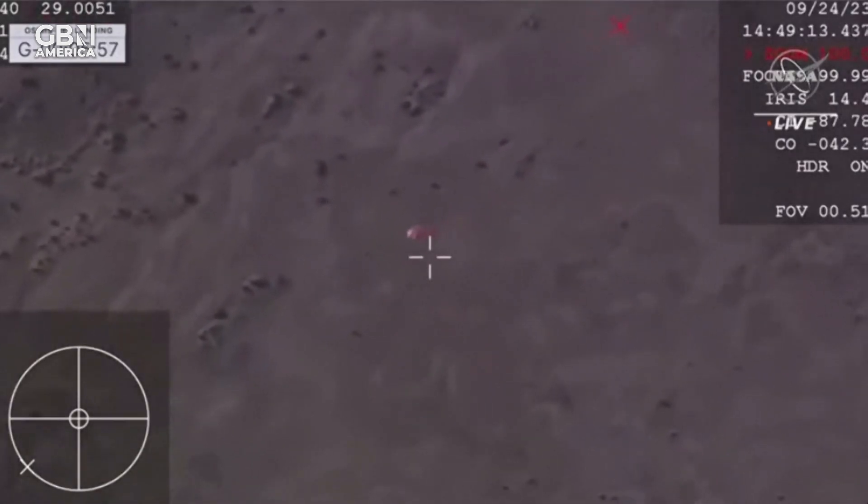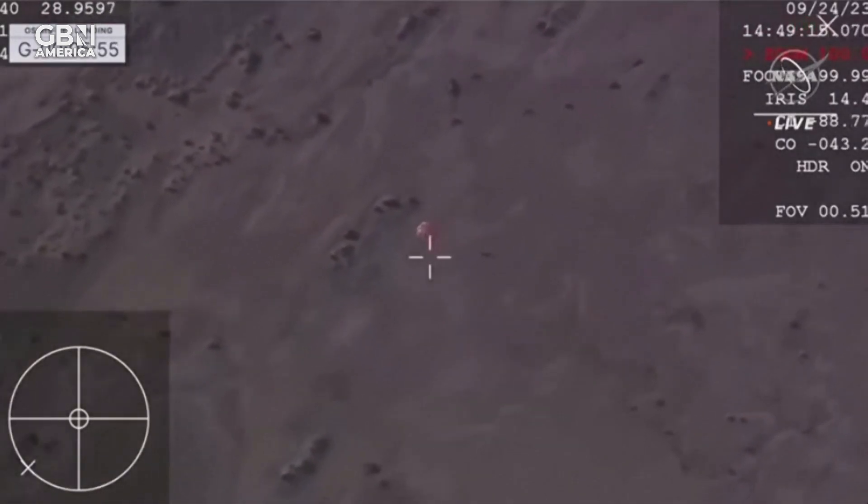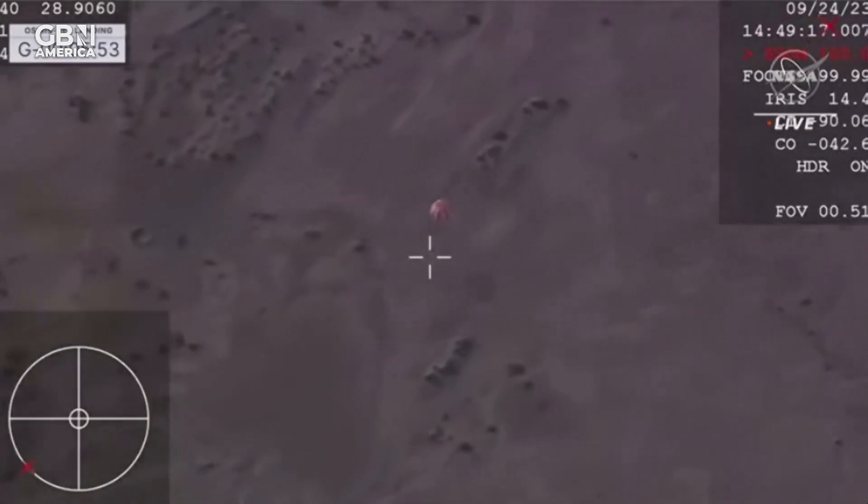That parachute deployment was given internally by the spacecraft. All of what you're seeing now is autonomous on board that SRC.